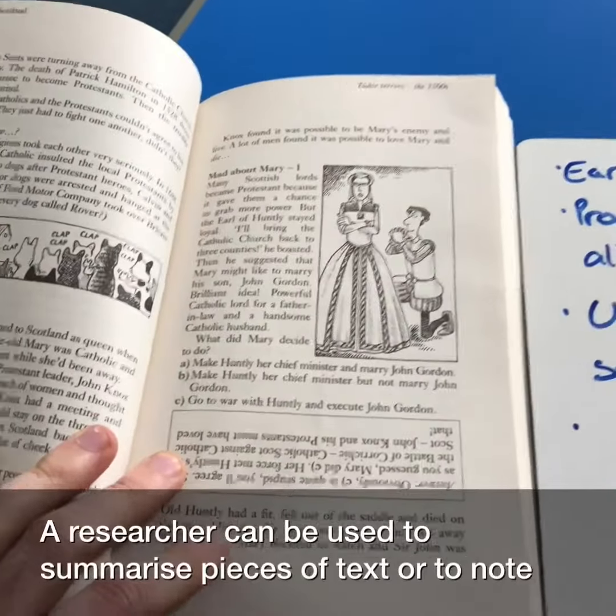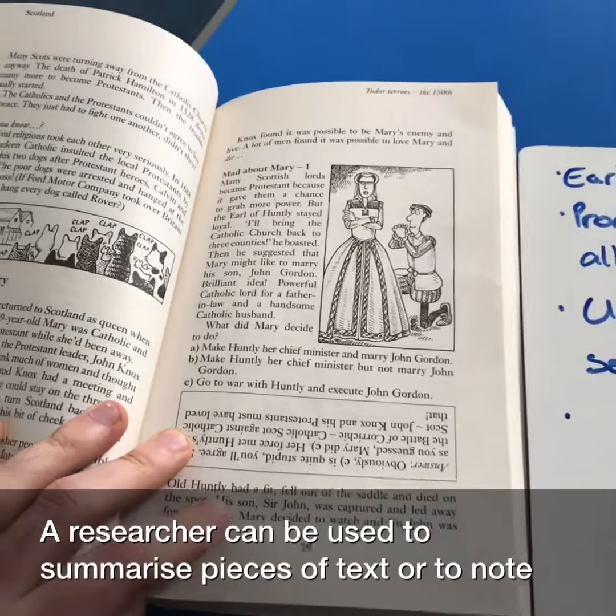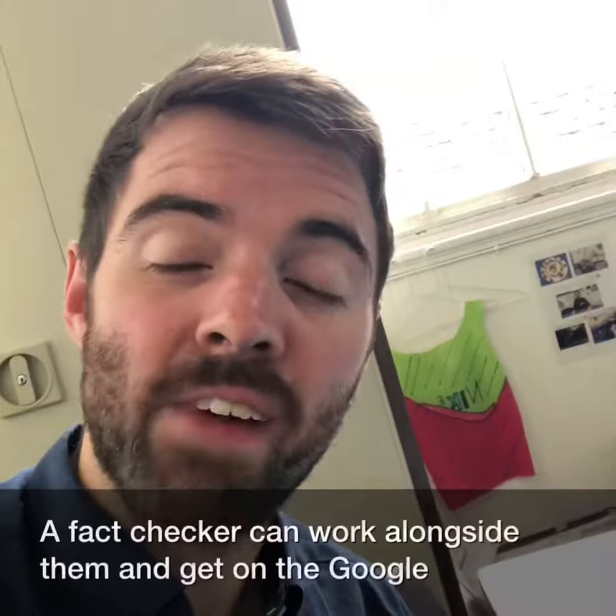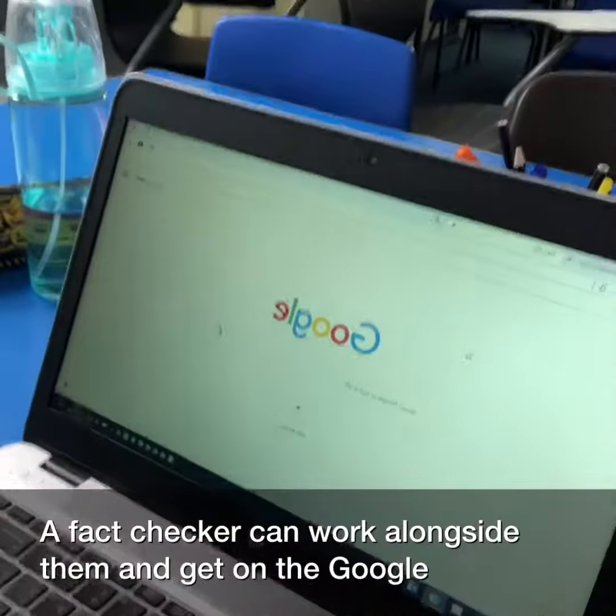A researcher can be used to summarise pieces of text or to note down key information. A fact checker can work alongside them and get one to google.